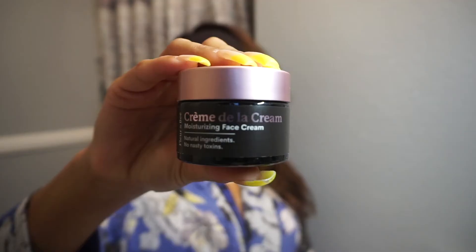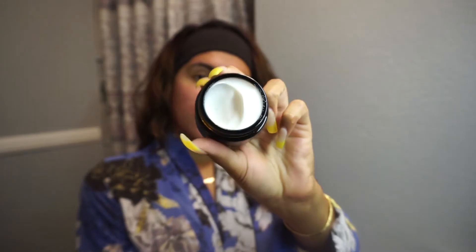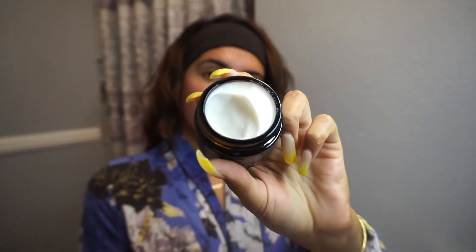Next up, some moisturizer — everyone needs some moisturizer in their life. I'm going to be using their Creme de la Creme moisturizer. This moisturizer is full of antioxidants and natural moisturizers that help leave the skin feeling smooth and silky. It has vitamin C, which is a rejuvenating antioxidant; aloe vera for soothing and hydrating; and vitamin B3 for brightening and smoothing the skin so that it's nice and soft and silky.